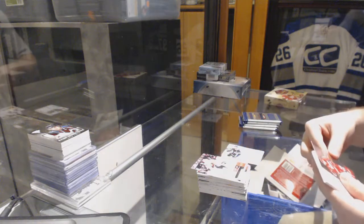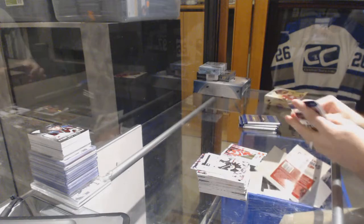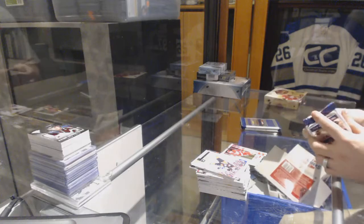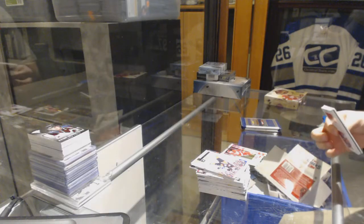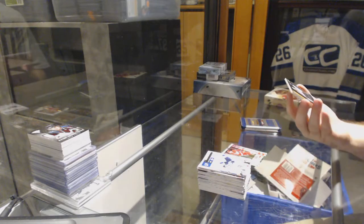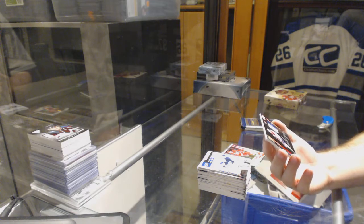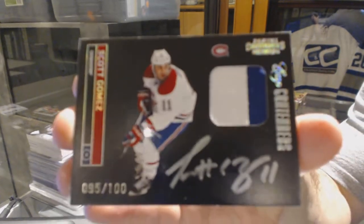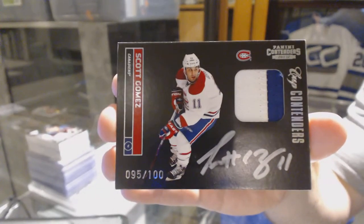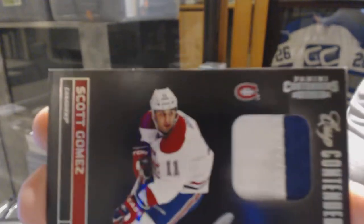We've got a number to 100 base parallel for the Red Wings, Pavel. Then something cool — we've got a patch autograph, number to 100, for the Montreal Canadiens, Scott Gomez. Scott Gomez patch auto, number to 100.